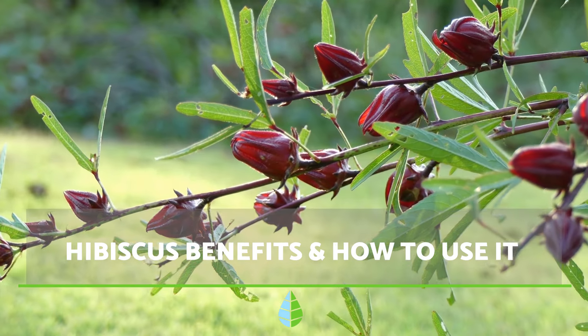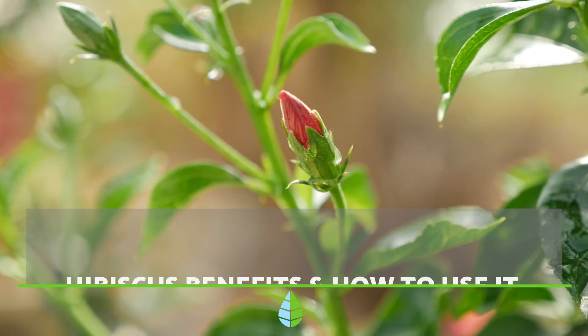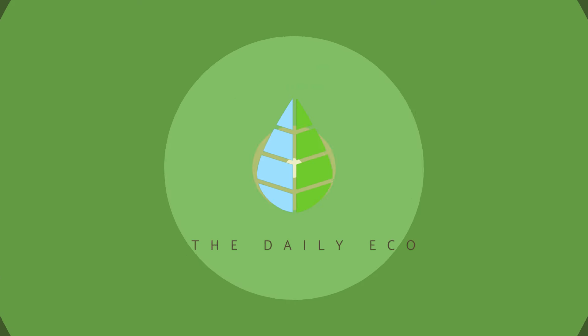Hello and welcome back to The Daily Eco. Today we're diving deep into hibiscus flowers. We'll explore their health benefits, how to prepare them, and any potential side effects.